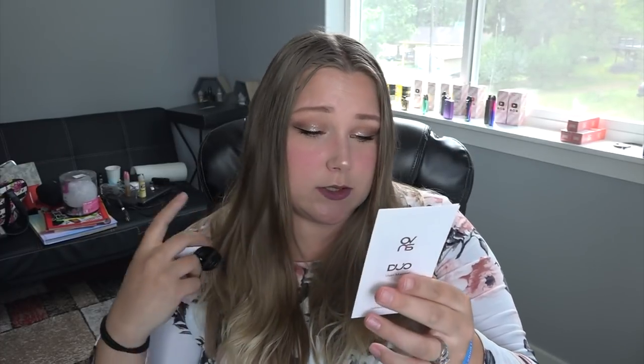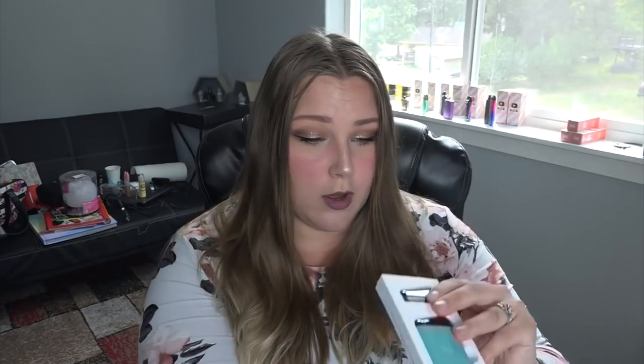I think I know why it's called the Duo — you can have two flavors in here at once. It has a user's guide, a warranty card, a quality control certificate, and a micro-USB to USB cord for charging the 400 milliamp-hour battery. The pods hold two mils of e-liquid and it comes with three pods.